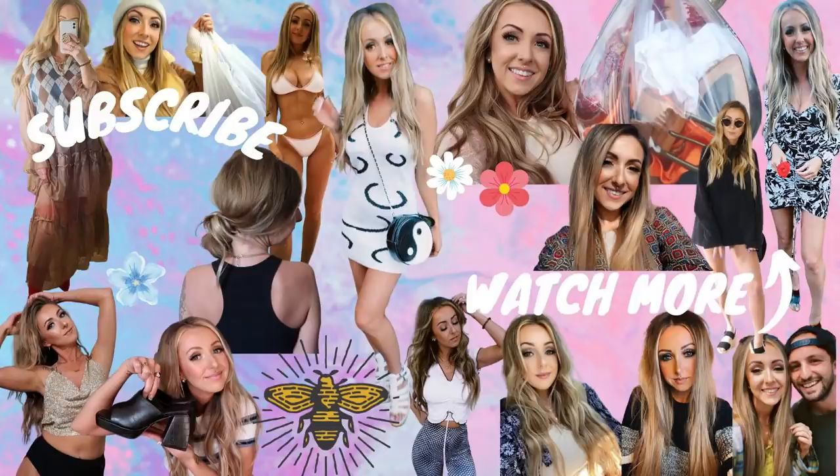That is it for this video! I hope you guys enjoyed this haul. I feel like I did pretty good — I didn't just buy a ton of stuff just to buy it. I've been really trying to limit myself unless I can't resist. All right, love you guys — bye!